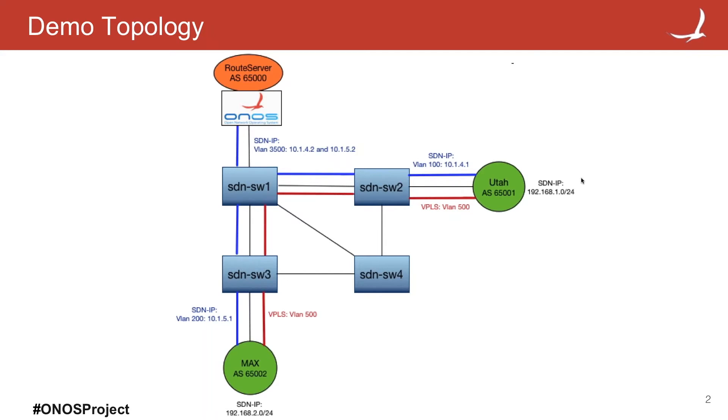For the first time, we run two services: SDN IP and VPLS. This is the first good news — SDN IP and VPLS finally work together. The second news is that all routers — which seems a trivial thing but it's not — they send in packets using VLAN tags.